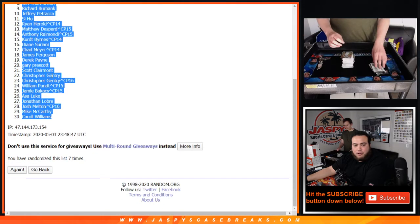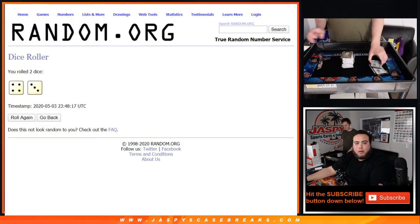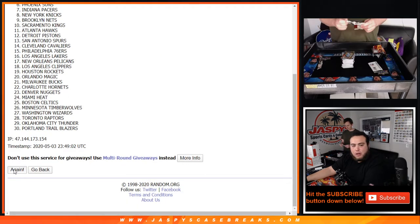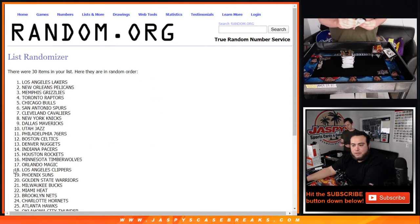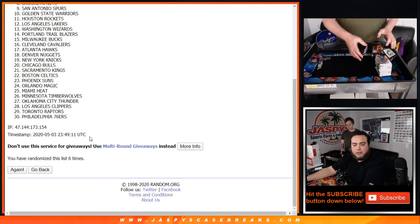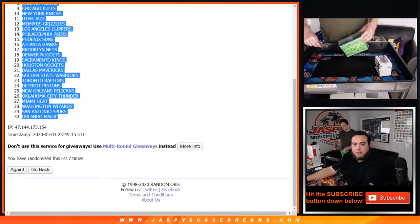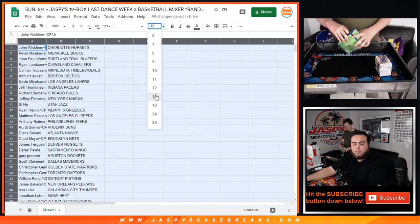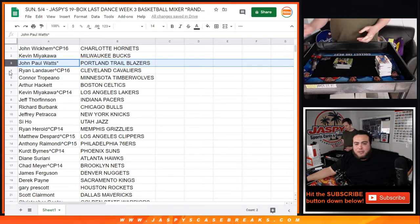John, done at Carol. Alright, you go 7 times now. Teams 1, 2, 3, 4, 5, 6, 7. Charlotte Hornets down to Orlando Magic. Alright John, you have the Hornets. Kevin with the Bucks. John, last one — Mojo — Blazers. Ryan, you have the Cavaliers.